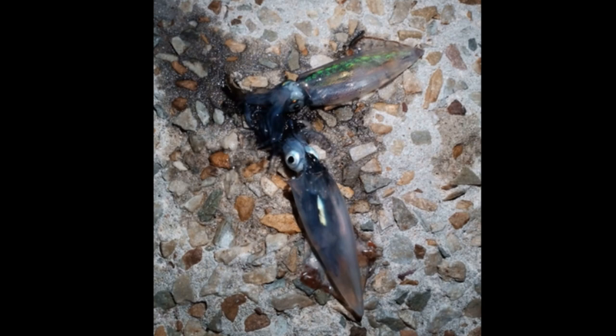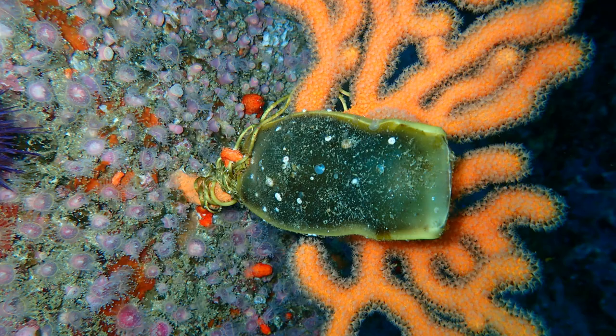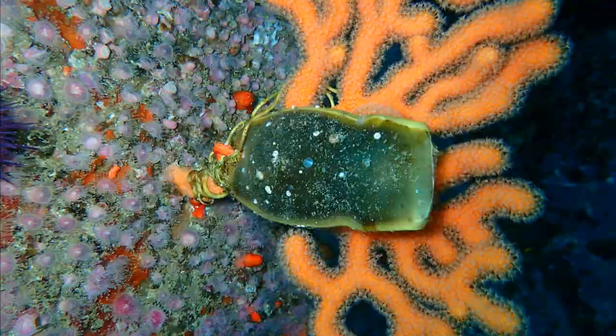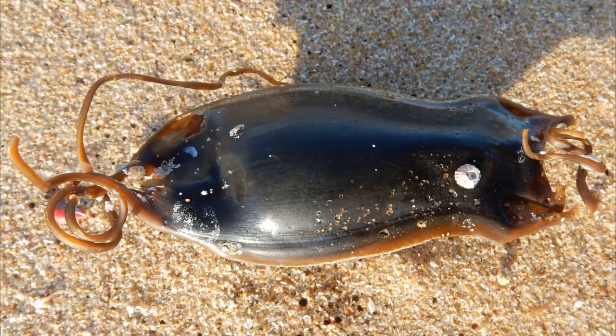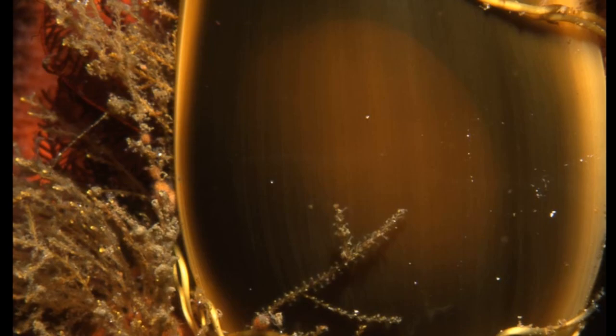Pajama sharks can grow up to 43 inches long. Female pajama sharks lay egg cases in pairs, and these can be laid year-round. The egg cases take several months to hatch, and newborn sharks are about 5.5 inches long upon hatching.